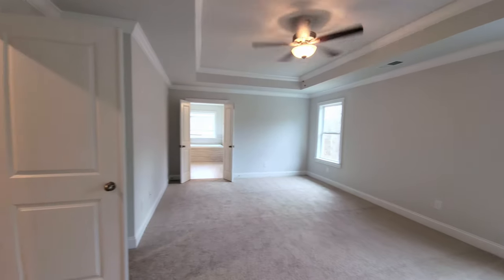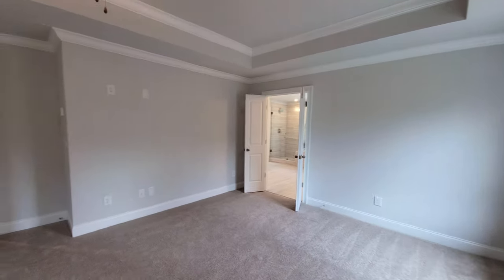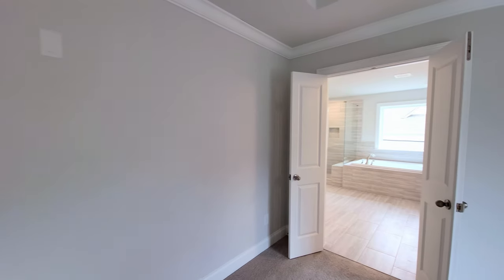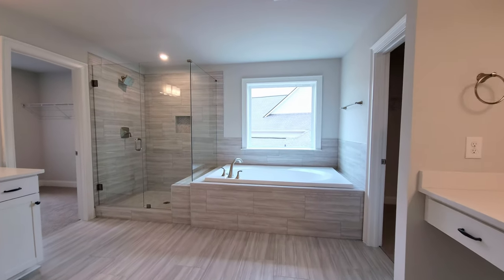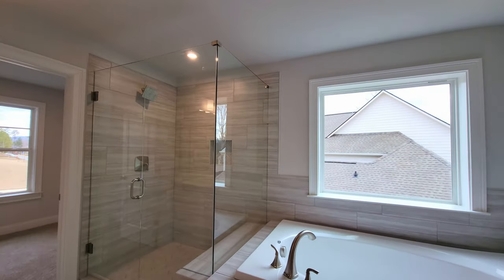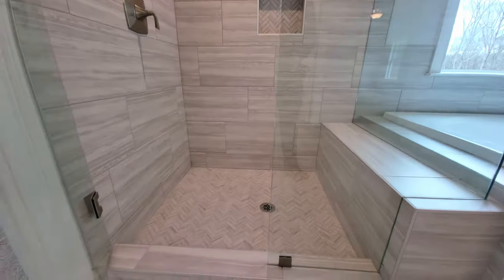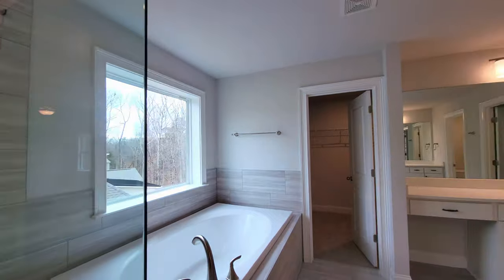That's a good size. They have it set up for the bed of your choice — king, queen, or California king would fit there. Fixtures on the wall for a TV if that's your thing in the bedroom. And then you've got French doors into the primary bathroom. Everything's tiled in here and it looks really good. It is a bit of a step up into the tub, but it's a big size tub. Look at the frameless shower with a little bench in there — everything's tiled.